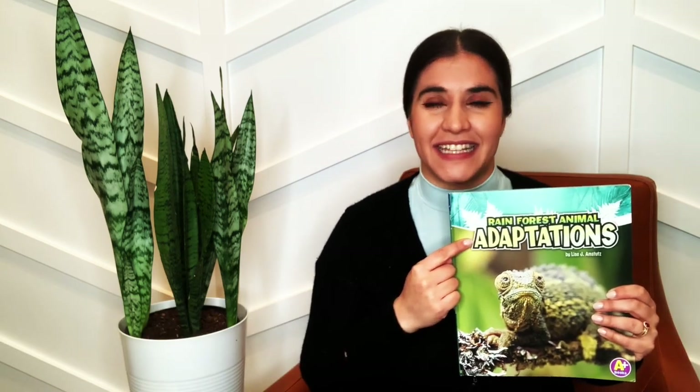But before we read, we need to sing our story song. Everyone get out their glasses. These are my glasses and this is my book.